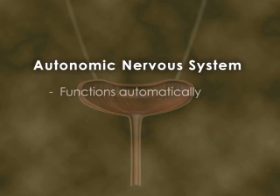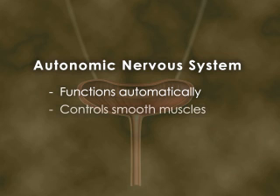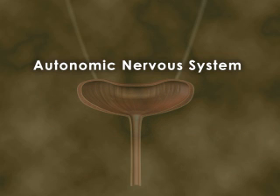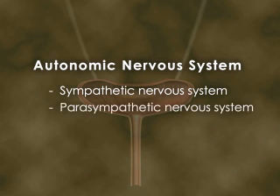The autonomic nervous system functions automatically without conscious intervention to keep the body running smoothly. One of its major functions is to control smooth muscles like those in the bladder. It also stimulates the release of hormones. The autonomic nervous system is comprised of two components: the sympathetic and the parasympathetic nervous systems.